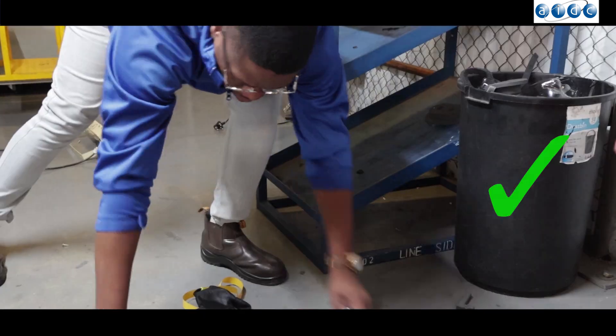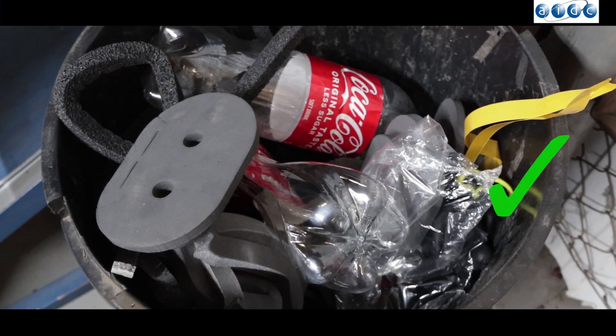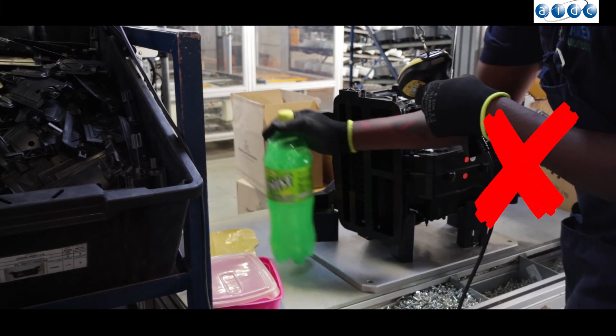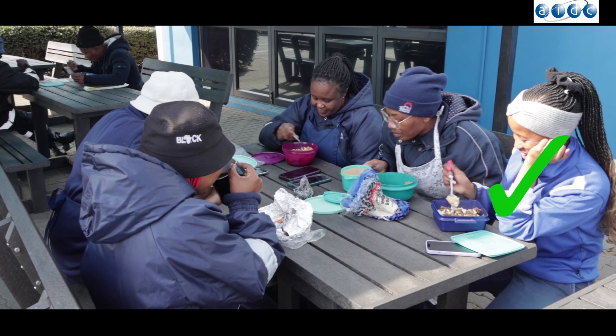Do not litter — always utilize the bins provided. Do not eat at the workstations; always use designated eating areas.